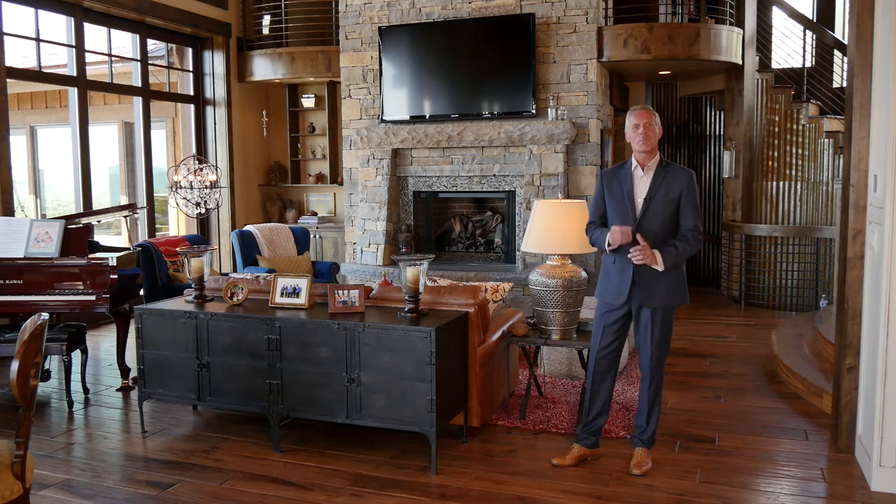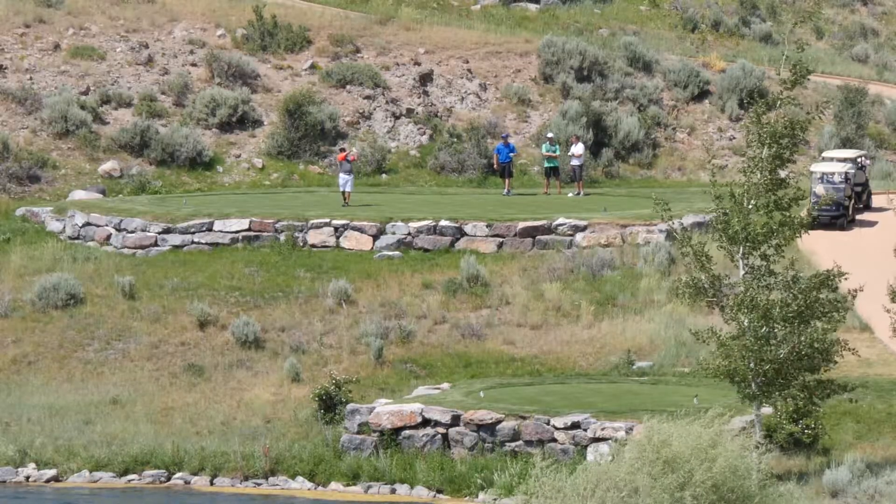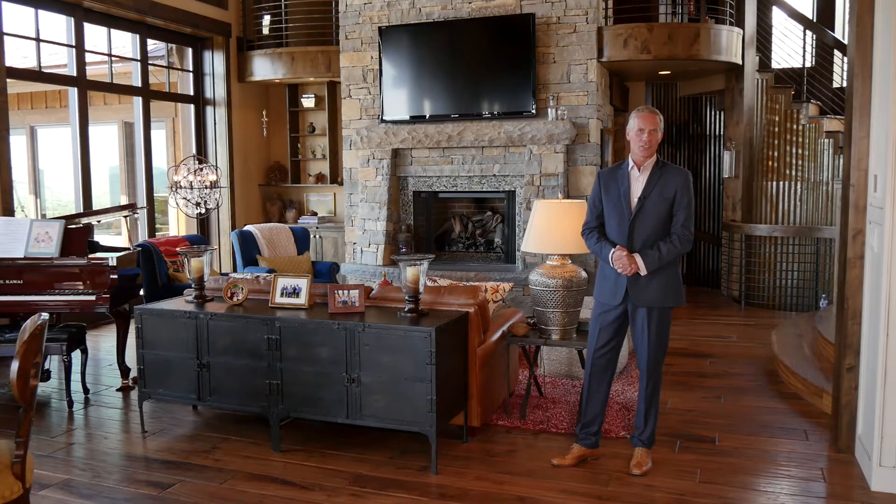My name is Mark Thomas and I'm at an immaculately designed and constructed home which offers spectacular views of the Wasatch Mountains, incredible golfing opportunities and all the facilities necessary for the perfect recreational lifestyle.